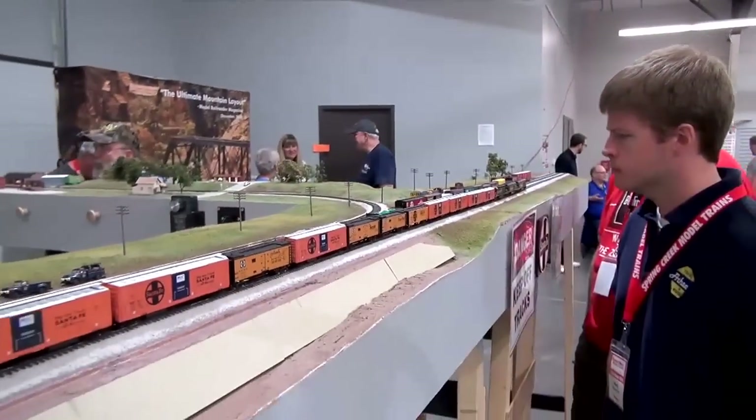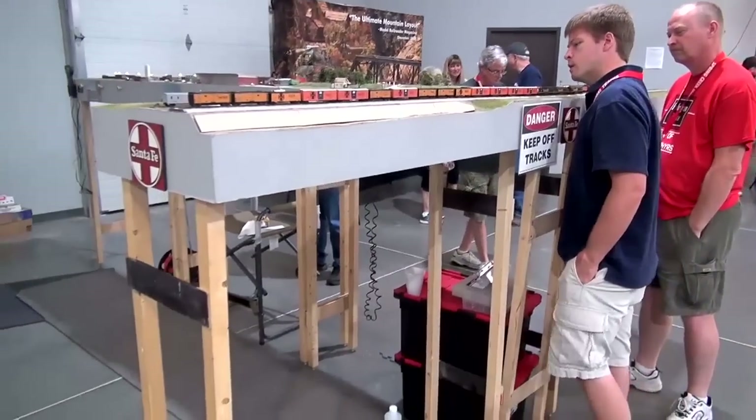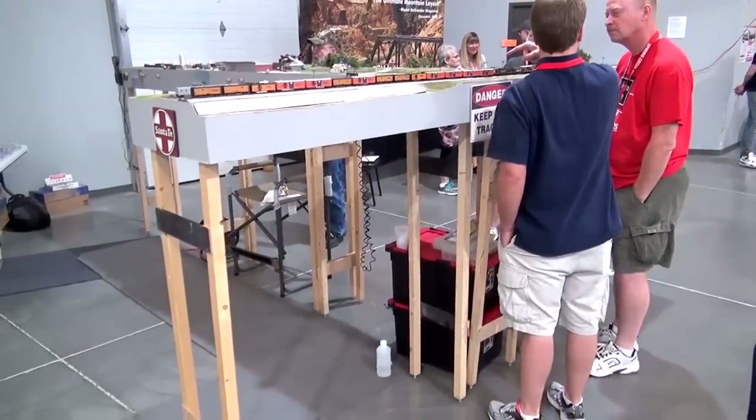Bill Selick shares with us an N-Scale modular layout built to absolute prototype standards. It's called the Galesburg City layout and it's built about 4.5 feet high, so it's really easy to view and see the models that are on this layout.